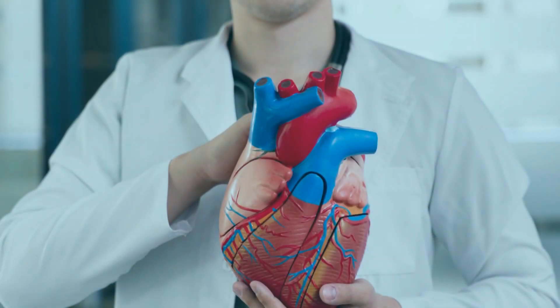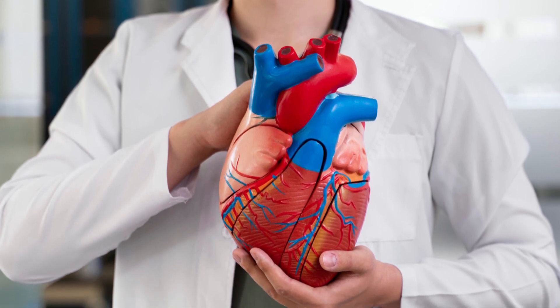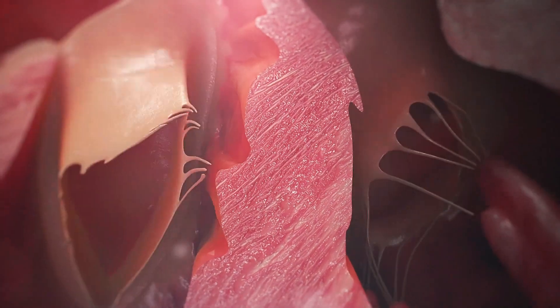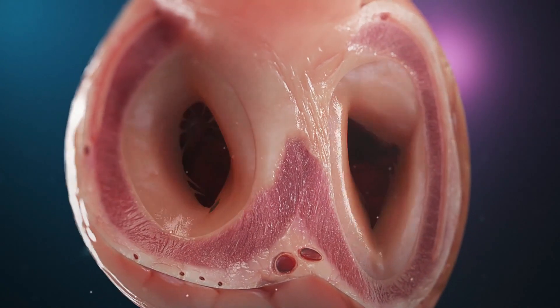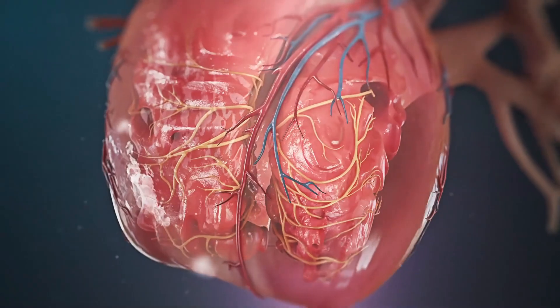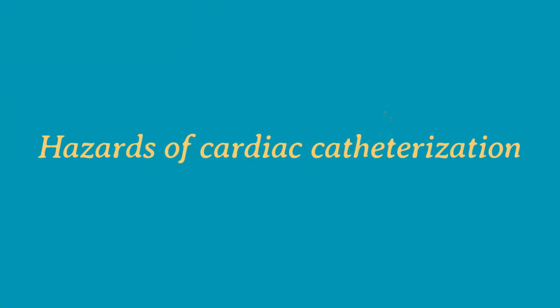During cardiac catheterization, we can measure the pressure in your heart's four chambers and assess the pumping chamber's ability to contract. We can collect blood samples to assess oxygen levels in the heart's four chambers, check for heart valve or chamber problems, and extract a small piece of heart tissue — known as a biopsy — for microscopic examination.